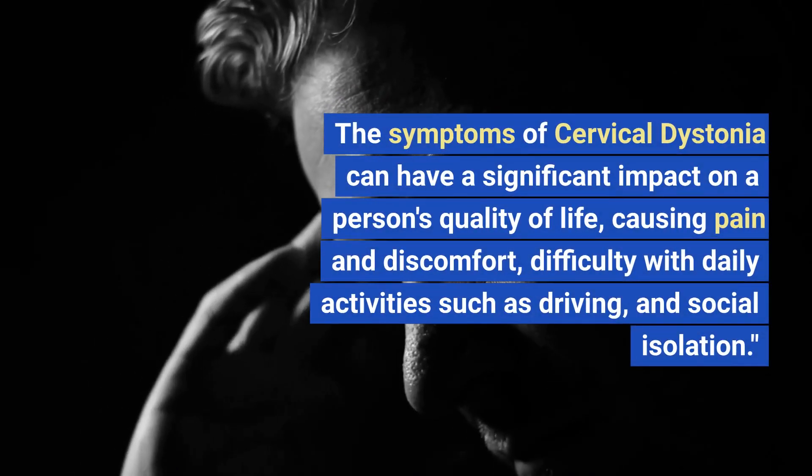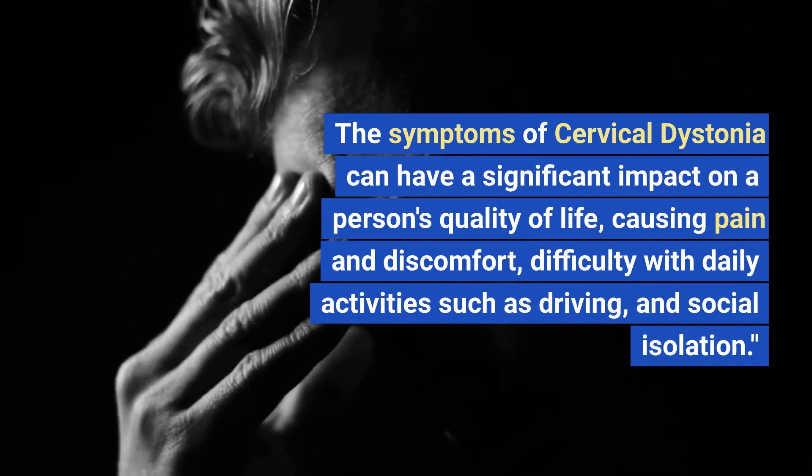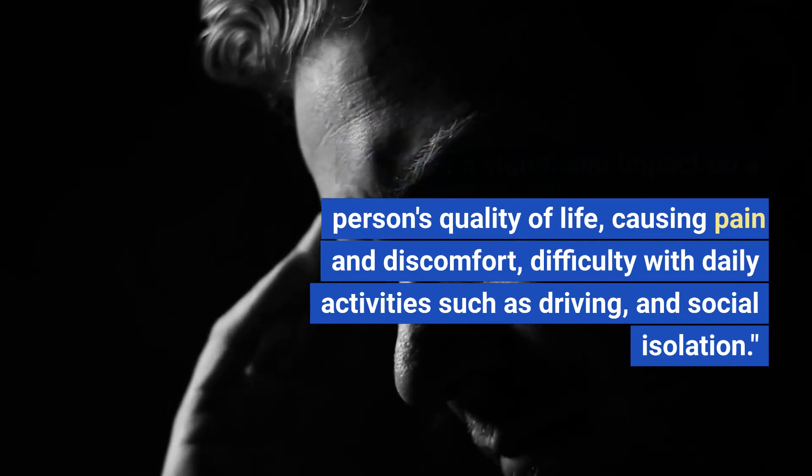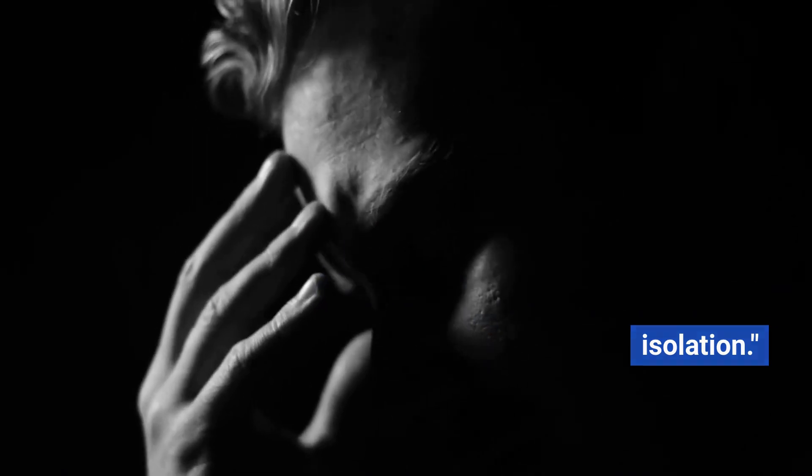The symptoms of cervical dystonia can have a significant impact on a person's quality of life, causing pain and discomfort, difficulty with daily activities such as driving, and social isolation.